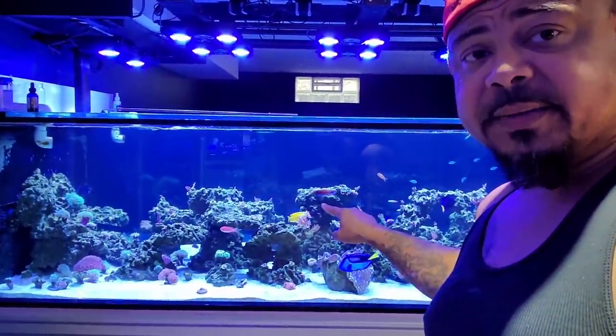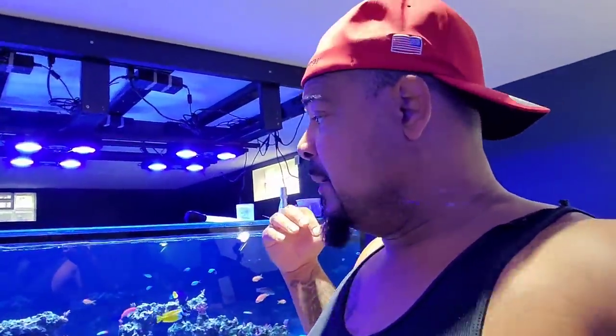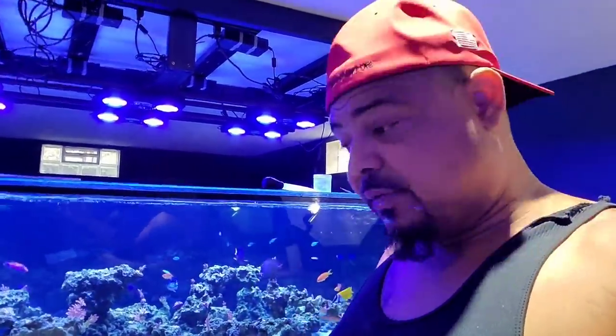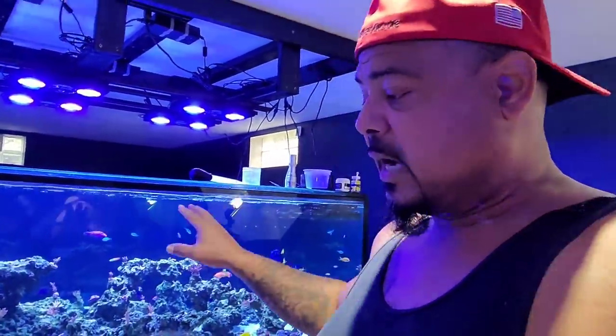If you guys are new to this channel, we've had a lot of bad things happen in the past week. There's about a week's worth of videos keeping you guys up to date about the beast right here — we had a mini tank crash, all kinds of things. Right now everything seems to be stabilizing out, and I probably owe that to Brightwell Aquatics with their Purit. Whatever contaminants got in this aquarium, I think it helped clear it up.